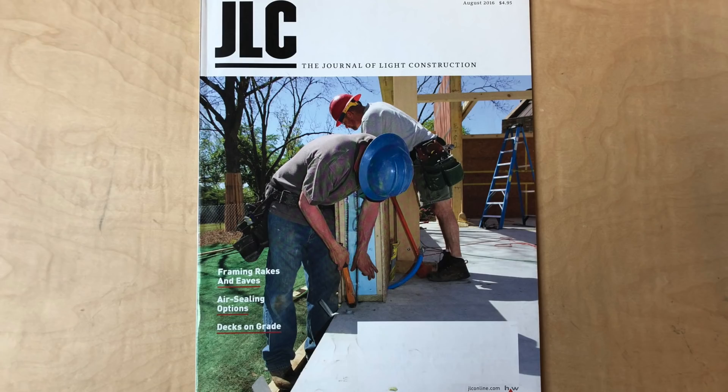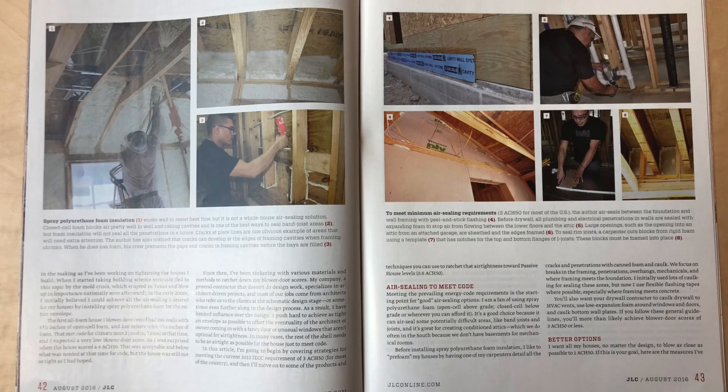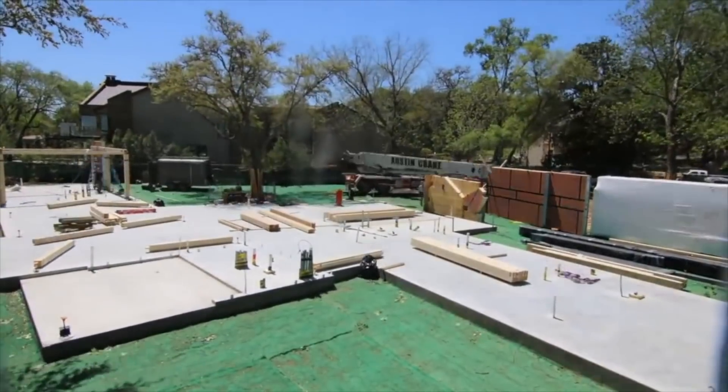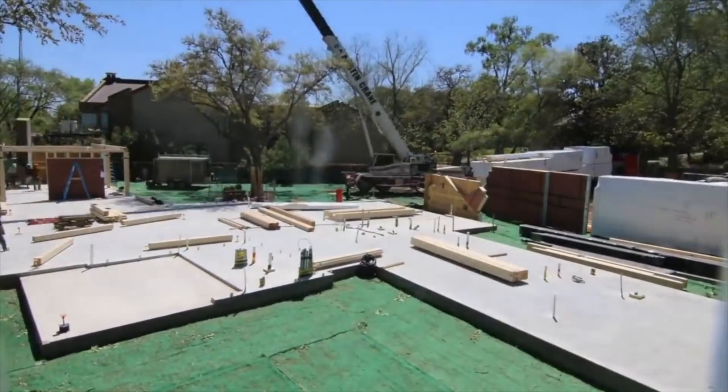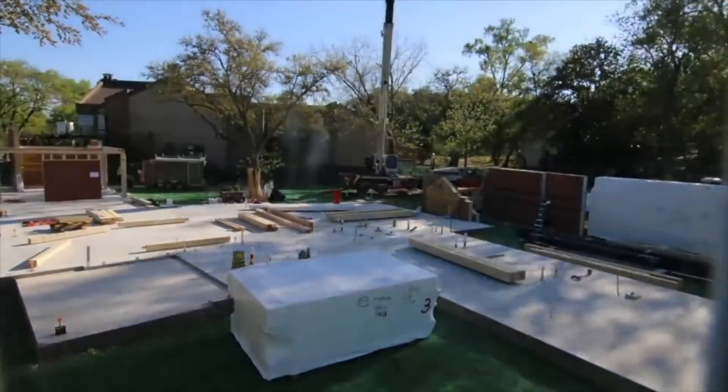You may remember Phillip from a video I made a long time ago and from the cover of the Journal of Light Construction. When I built a Benson Wood home down in Austin about four years ago, he and Kevin came down to help my framers build the house. And in what, four or five days, we were under roof on that house. He came all the way from up here in New Hampshire down to Texas.